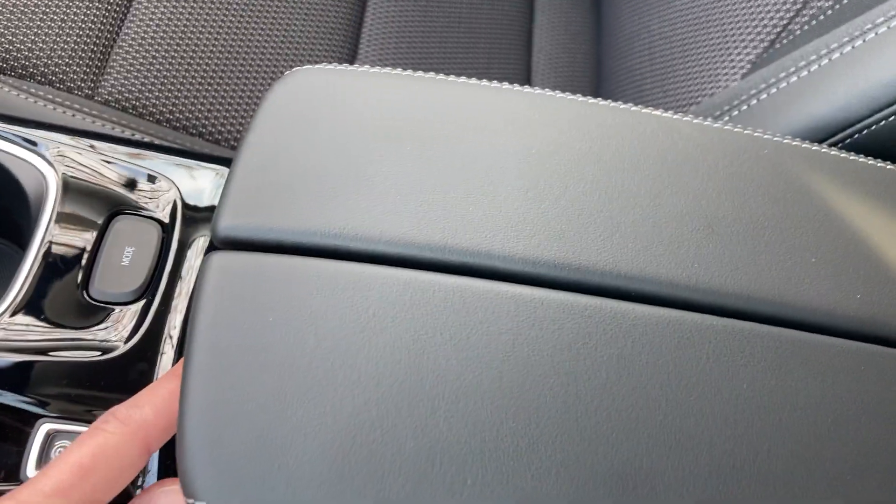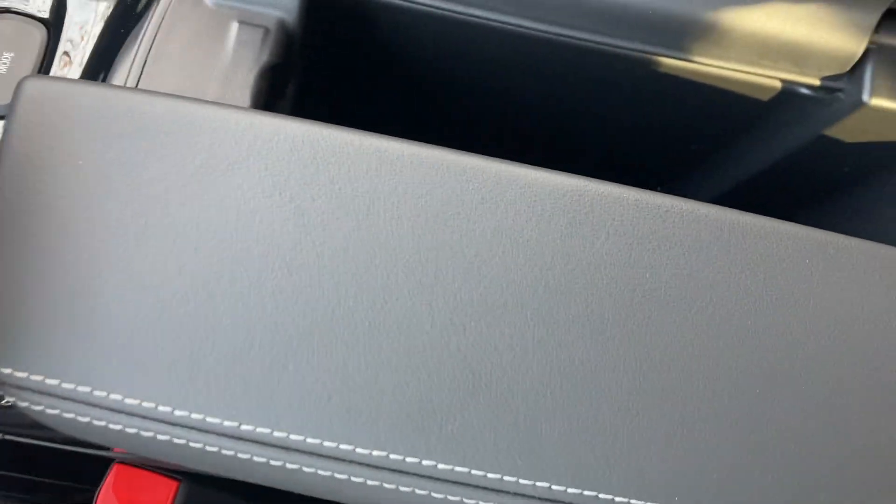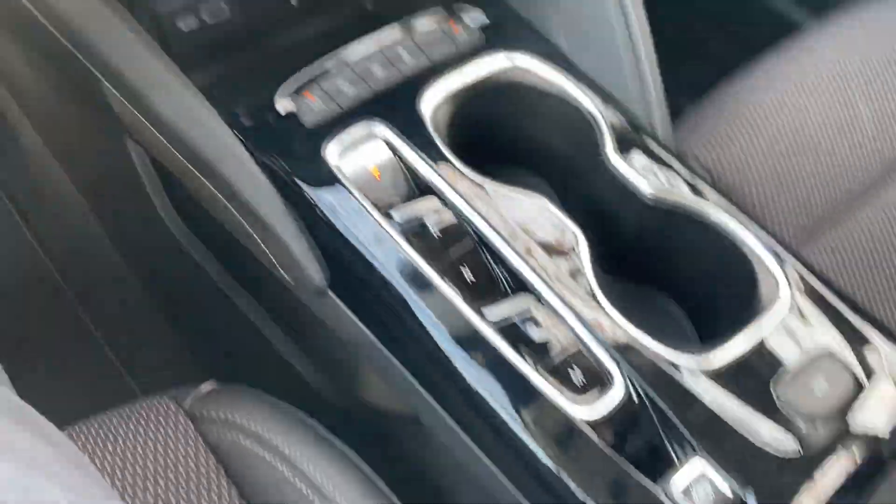Another nice little feature: if you and your passenger are riding, you don't have to worry about making the other person lift up their arm. This is a split console, so you can still access it without disturbing whoever's using it as an armrest.